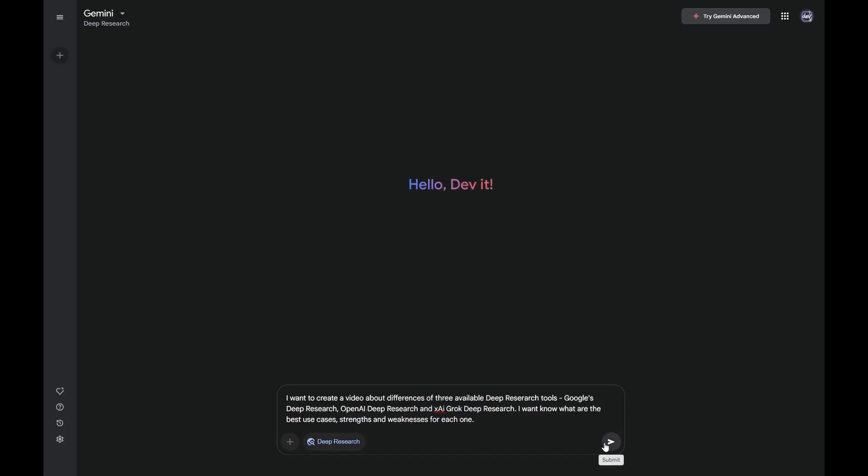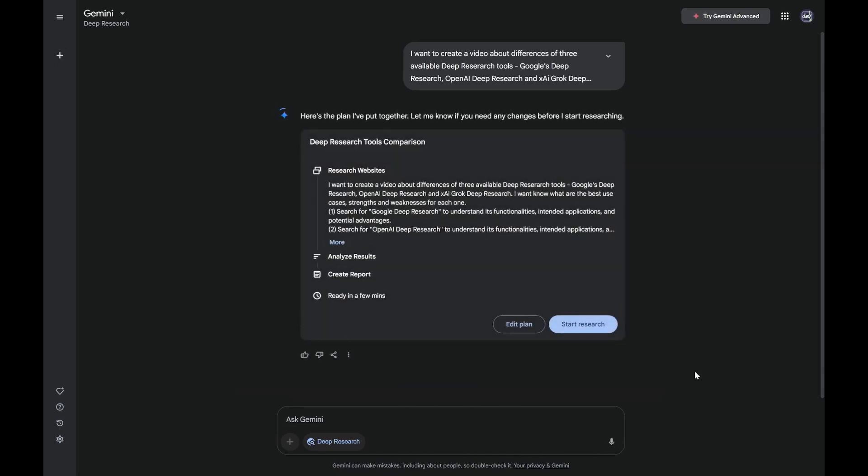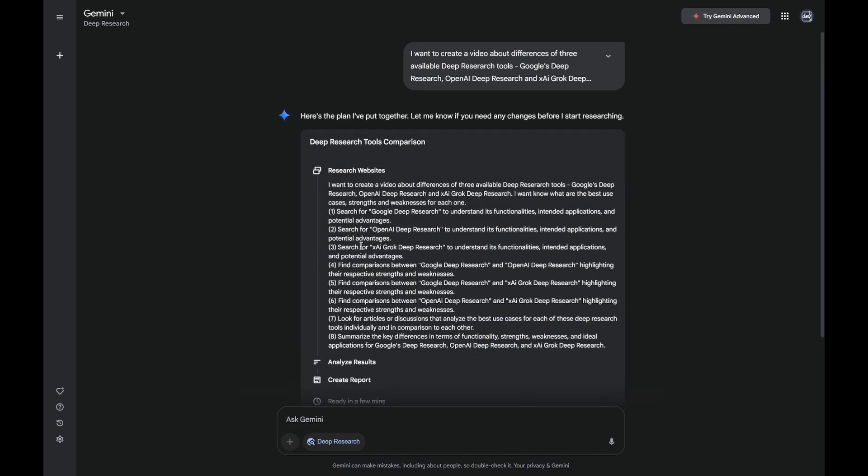Google's deep research leverages the Flash Thinking model. It's all about accessibility and integration, and the process is super user-friendly. It's a three-step dance. Step one: you give Gemini your topic — let's say comparative analysis of AI deep research tools. Step two: Gemini doesn't just dive in blindly. It gives you a summarized and detailed research plan, like a roadmap.